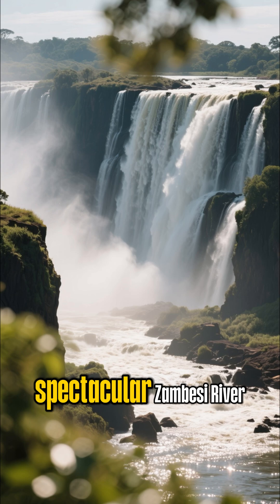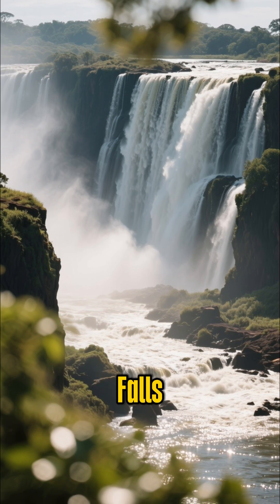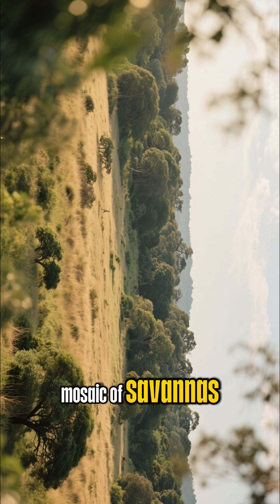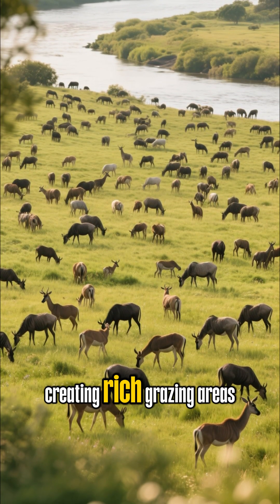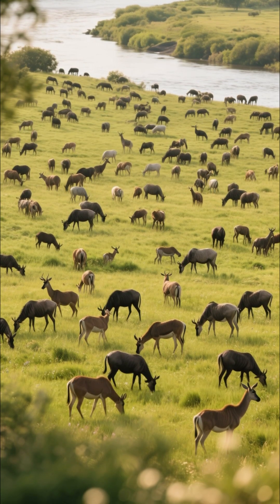Finally, we arrive at the spectacular Zambezi River, famous for the breathtaking Victoria Falls, known locally as the smoke that thunders. The Zambezi flows through a mosaic of savannas, woodlands, and floodplains. Its seasonal floods expand the grasslands, creating rich grazing areas that attract huge herds of zebra and buffalo.